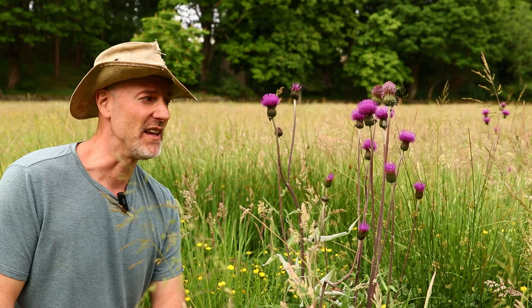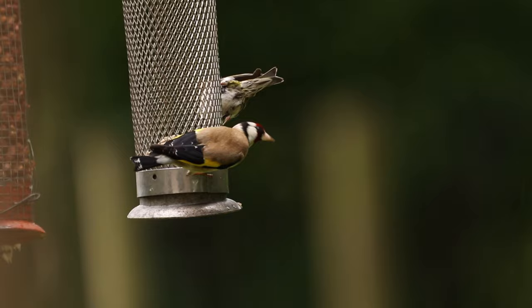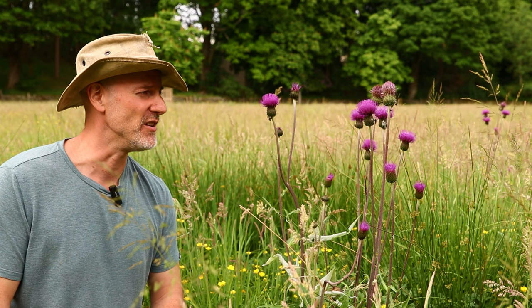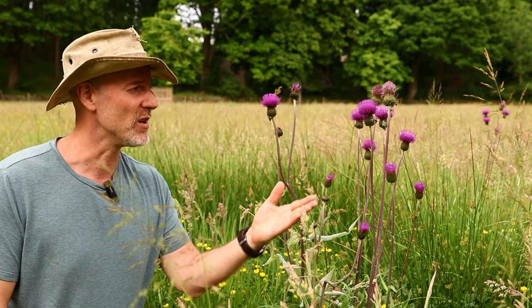The seed heads provide seeds for linnets and goldfinches, so it's particularly useful for wildlife. It's something that you can see throughout a large part of the summer — normally in July and August — but this year being very warm we've got them in flower from the middle of June.